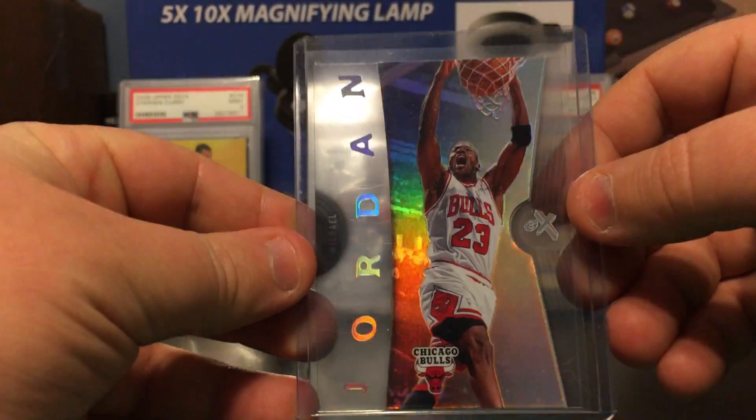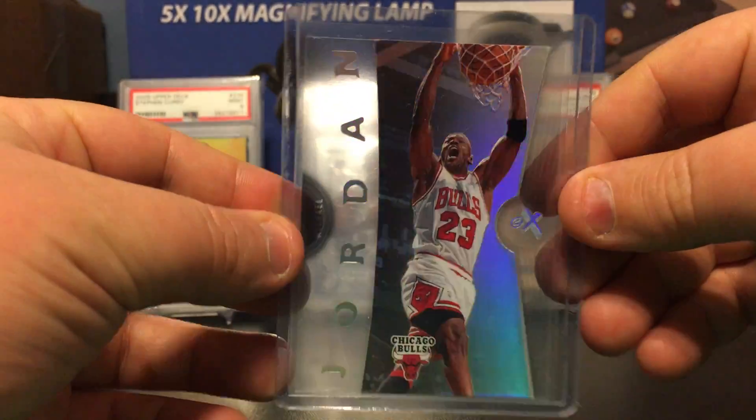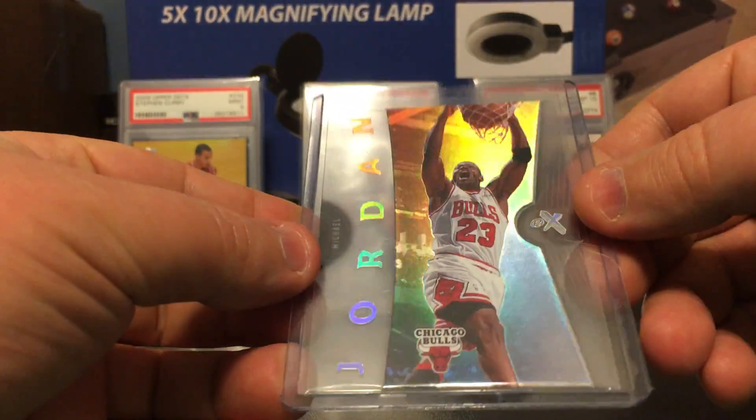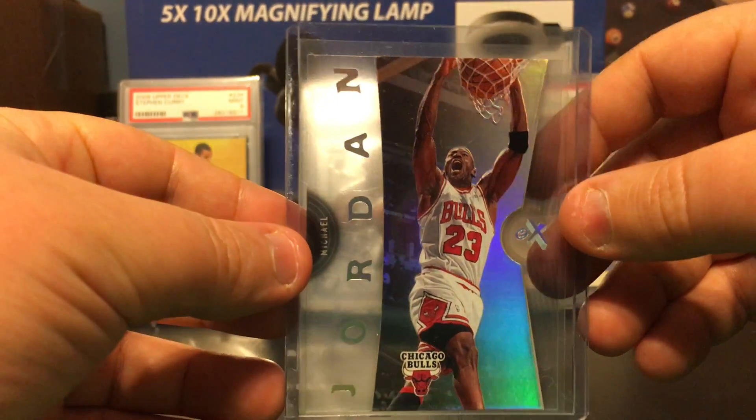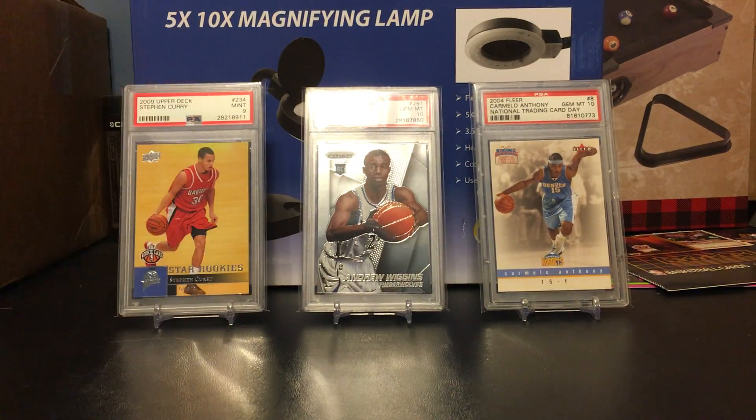And then this acetate — I couldn't believe how cheap this was. I feel like it should cost a lot more, how beautiful this card is. Look at that, the colors just come off there. It's a nice card. That's it, thanks for watching guys, later.